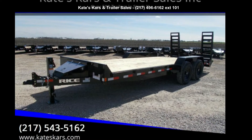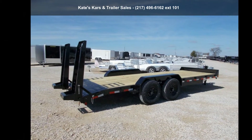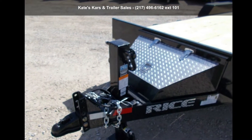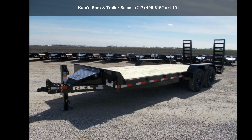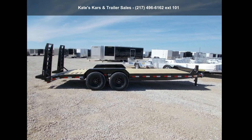Presenting the Rice Trailers 2020 20-feet Equipment Trailer, 82X20HD Equipment Trailer. If you are looking for a quality trailer, consider this one. This unit is priced just right and comes equipped with many desirable features. Call now to speak with the dealer and find out why we are the preferred destination for quality trailers.